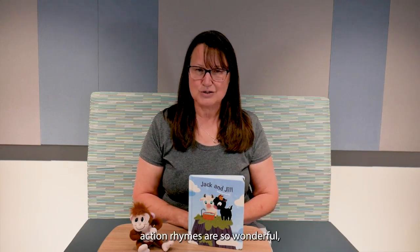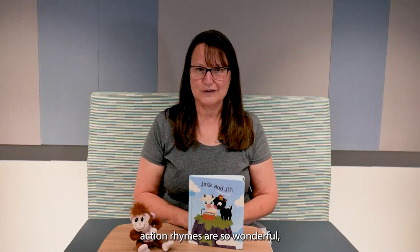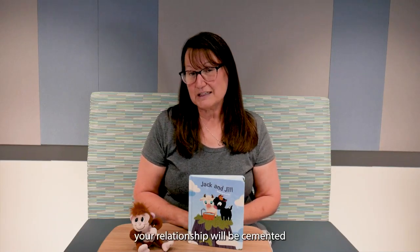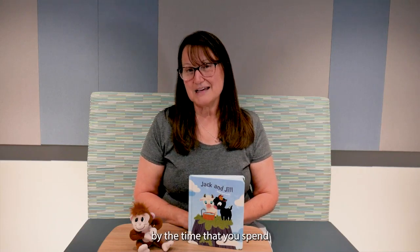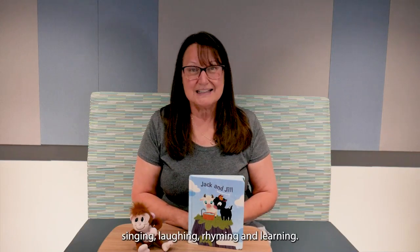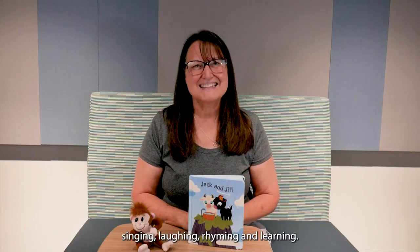Nursery rhymes and action rhymes are so wonderful, but I think the best thing about them is that your relationship will be cemented by the time that you spend with your little one — maybe on your lap or maybe dancing around the floor — clapping, singing, laughing, rhyming, and learning. Thanks for listening.